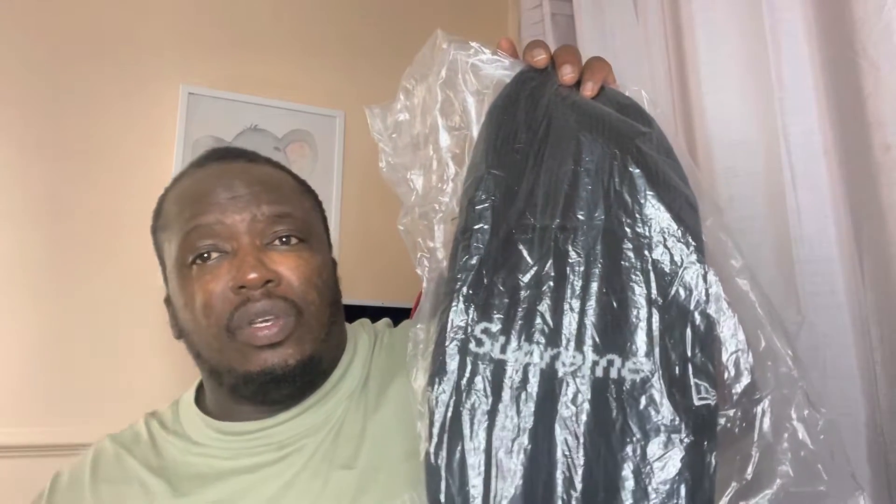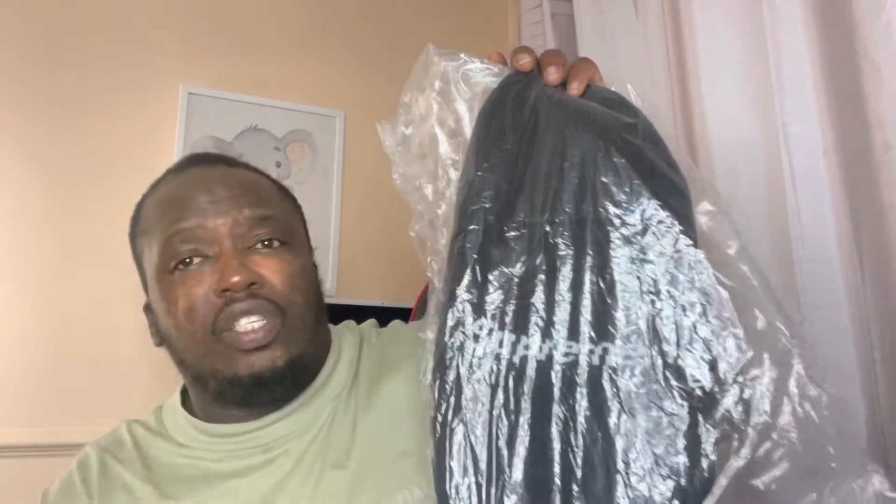Also guys, enter my giveaway — I'll be giving away a NOCTA medium-sized t-shirt. All you've got to do is subscribe to my channel and follow my Instagram, link below. Screenshot that and send it to my DMs. You've got to be in the UK unfortunately, and I will send it before Christmas. The closing date is the 15th of December.